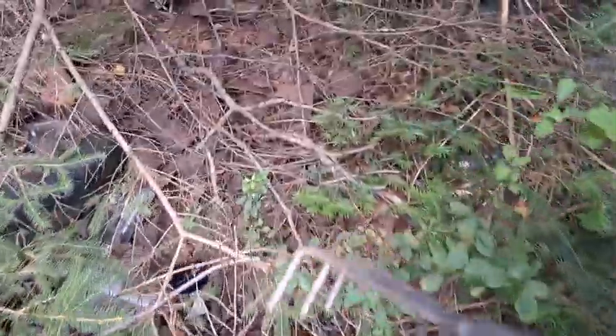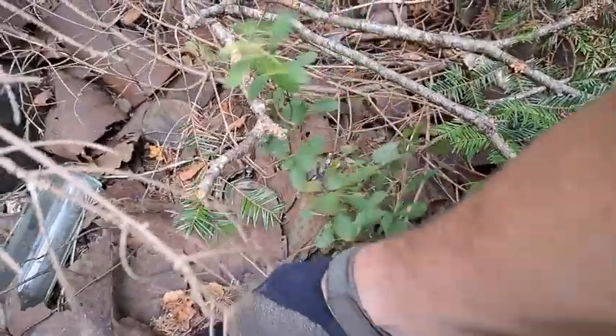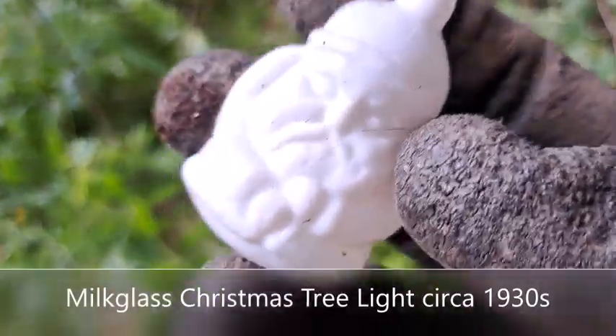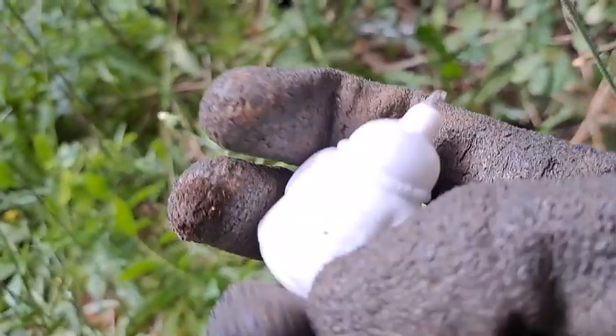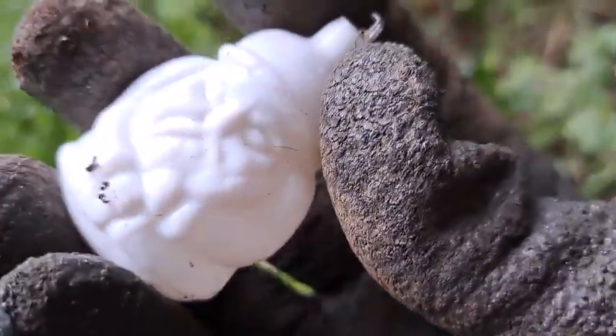That looks like another blue one right in there. I'm gonna grab it. There's a Boyd's — nice one, zinc porcelain insert. There's that big blue one. I'll grab that in a minute. That's a side and edge embossed bottle right there. But I seen something right over here — check it out. Christmas tree light! I don't have this one — awesome find!